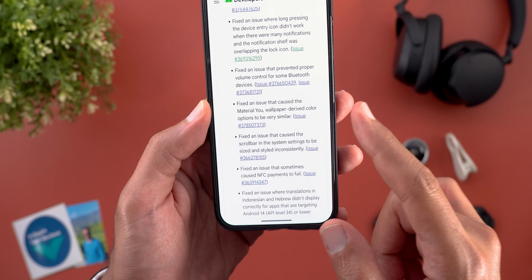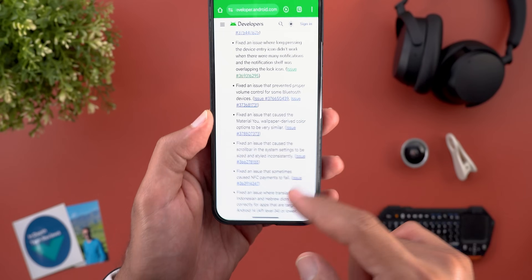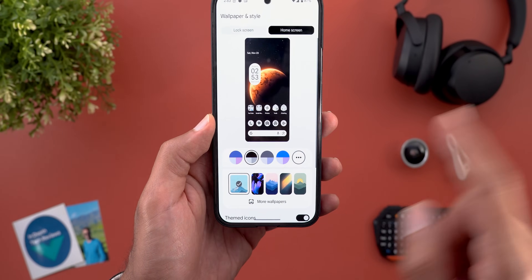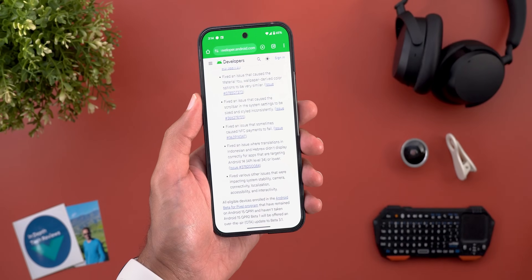Here we have another fix for an issue that caused Material You wallpaper-derived color options to be very similar or duplicated. This is one of the issues that got fixed first in QPR2, and now the same fix has made its way to QPR1.